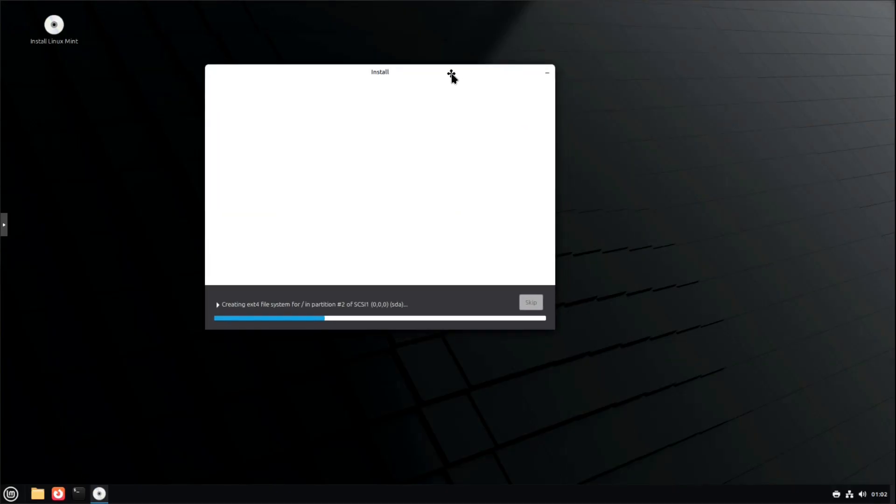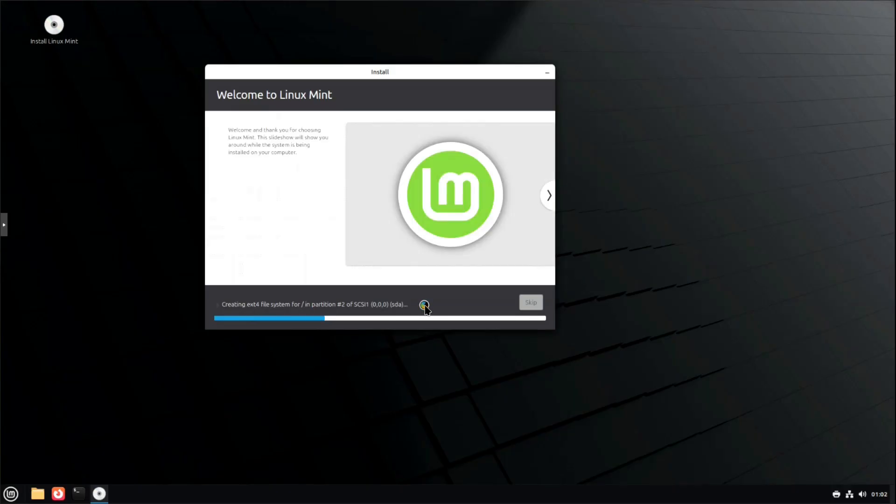It'll start with the partitioning, then go through and copy all your files, then install the operating system on your hard drive. I'll be back when it finishes and show you the updated system, then we'll close out the video.